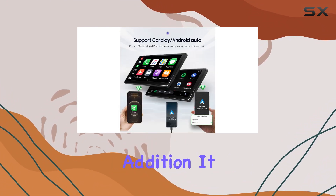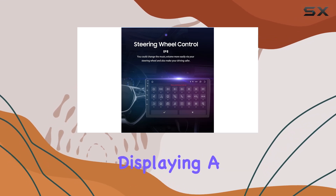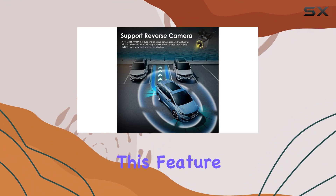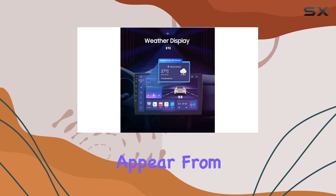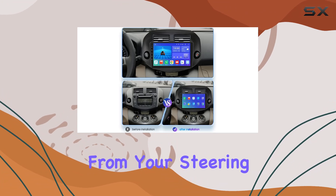For safety, the rear view camera input is a welcome addition. It supports HD high-definition backup cameras, displaying a clear view of what's behind you directly on the screen when reversing. This feature is particularly useful in tight parking situations or when navigating busy streets where unexpected obstacles can appear.